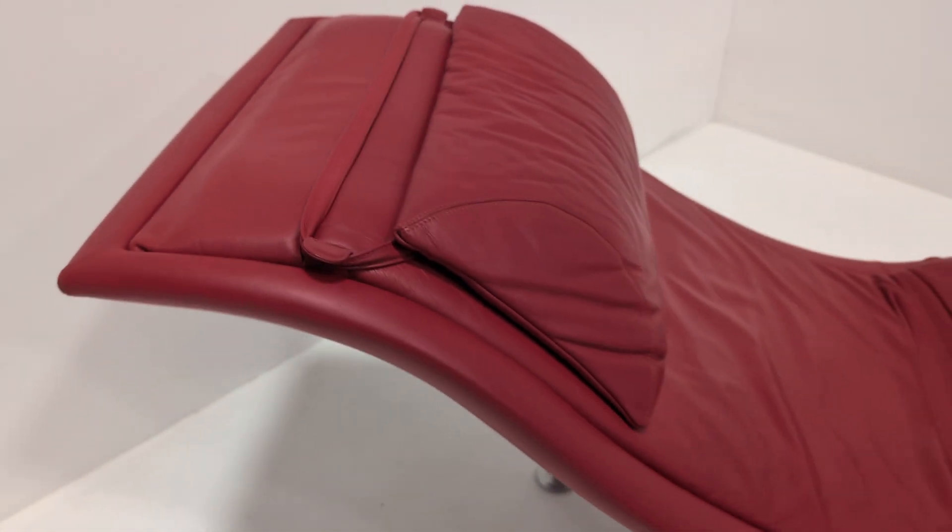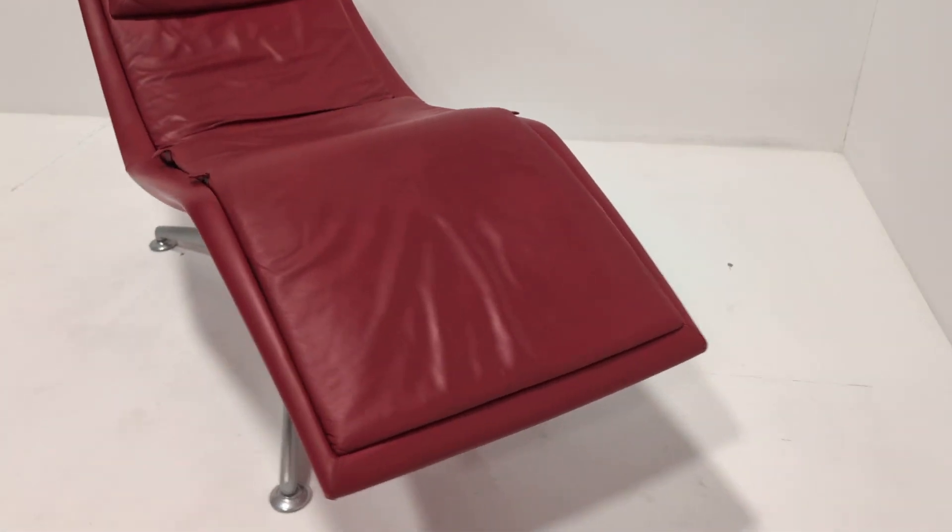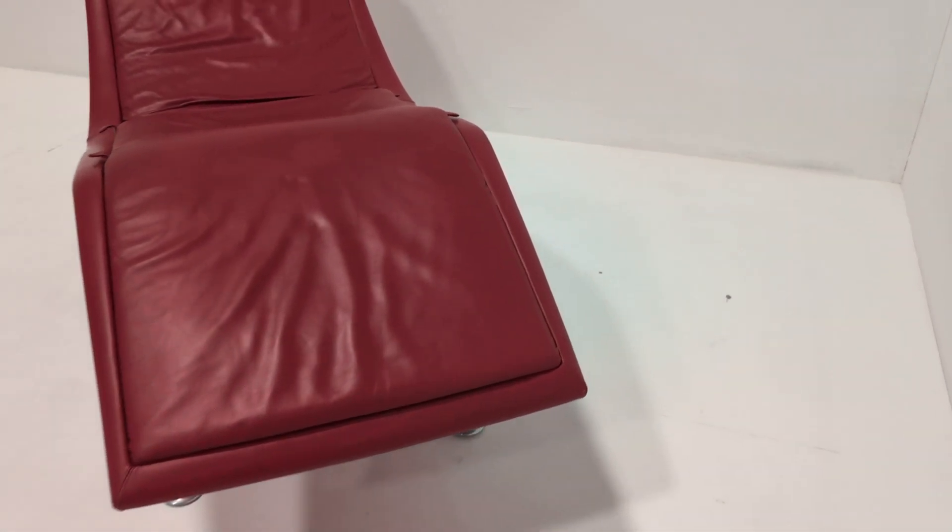As you can probably already tell, first impressions are key, and it's in fantastic condition — no rips or tears to the leather. Incredibly well looked after; to be honest it doesn't really look like it's had much use. There's no damage or fraying to the stitching.